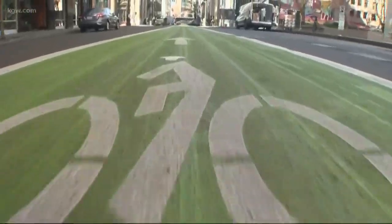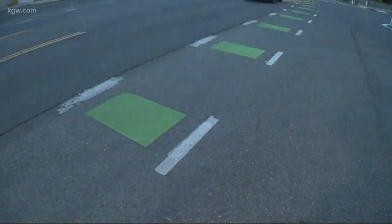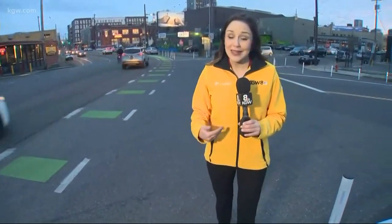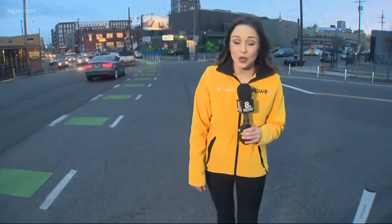Drivers have to stop behind the line at a red light, and they can't turn right on red. These striped green lanes are called cross-bike lanes, and they're used to indicate an extension of the bike path through an intersection. Unless drivers have a stop sign or a light, they aren't required to stop, so it's on the cyclists to watch for drivers.